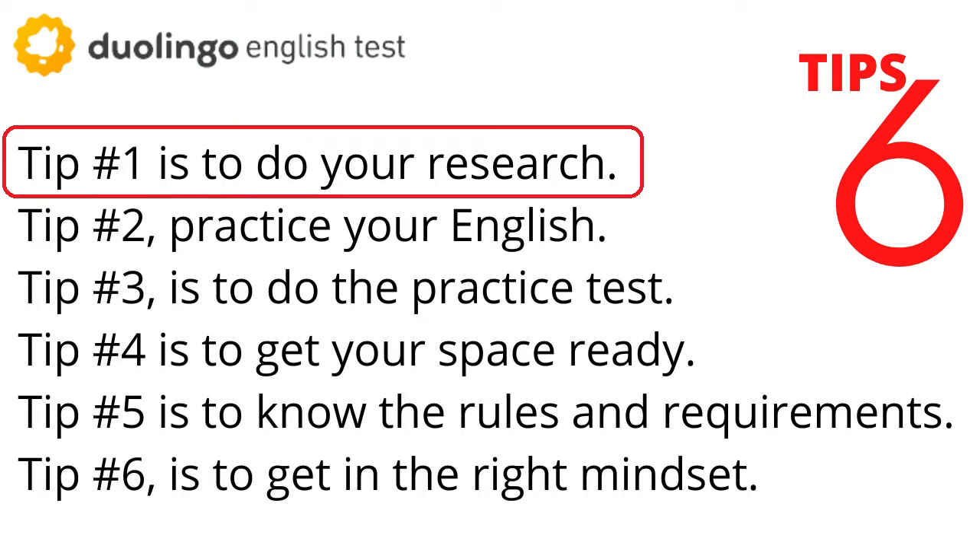How to prepare for the Duolingo English Test. Tip number one is to do your research. This is for when you're first starting out with the DET and you want to see what it's like and what you can expect on the test. The first thing to do would be to create a free account on our website — that's going to give you access to a lot of free and very useful information. I would start with the test readiness page, which I'll link here.